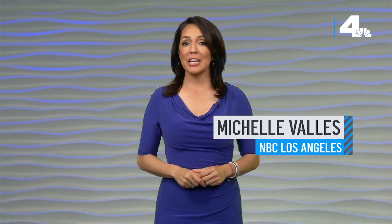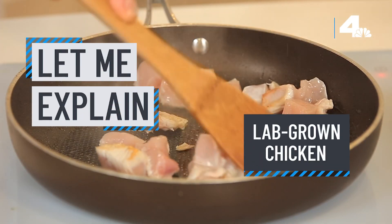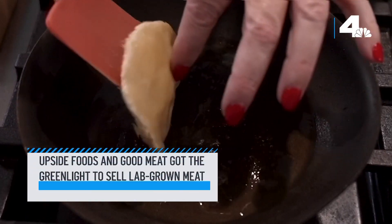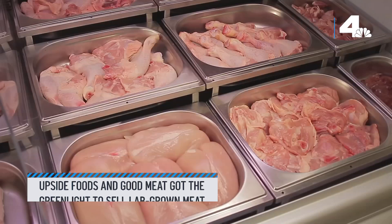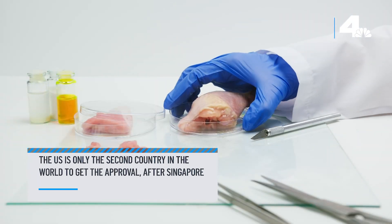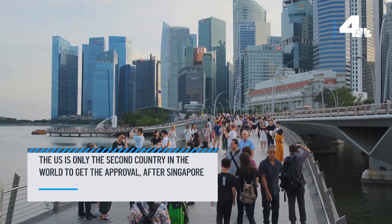Soon you'll be able to enjoy chicken grown inside a lab. Cultivated chicken is now approved to be sold in the United States, but how is it made and how can you get a taste? Two California-based companies, Upside Foods and Good Meat, got the green light to serve up a new kind of chicken. This makes the U.S. solely the second country in the world to get the approval to sell lab-grown meat. It's been sold in Singapore since 2020.